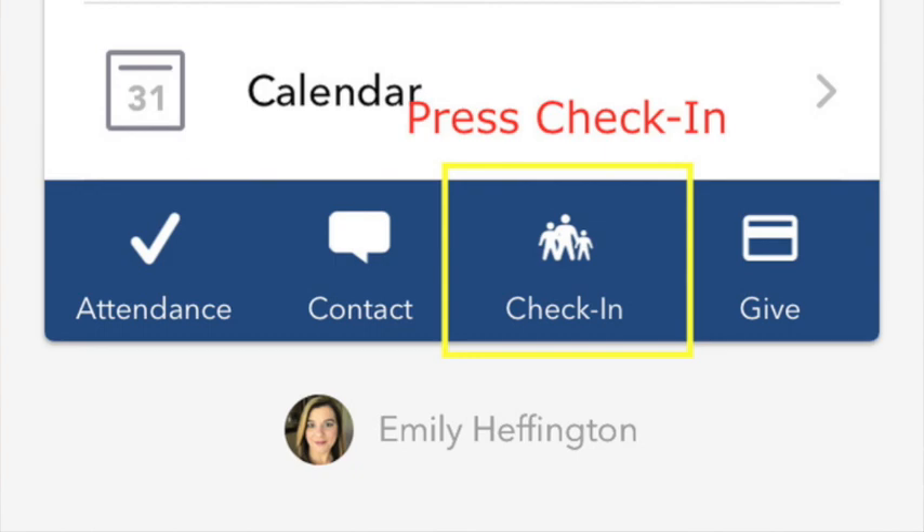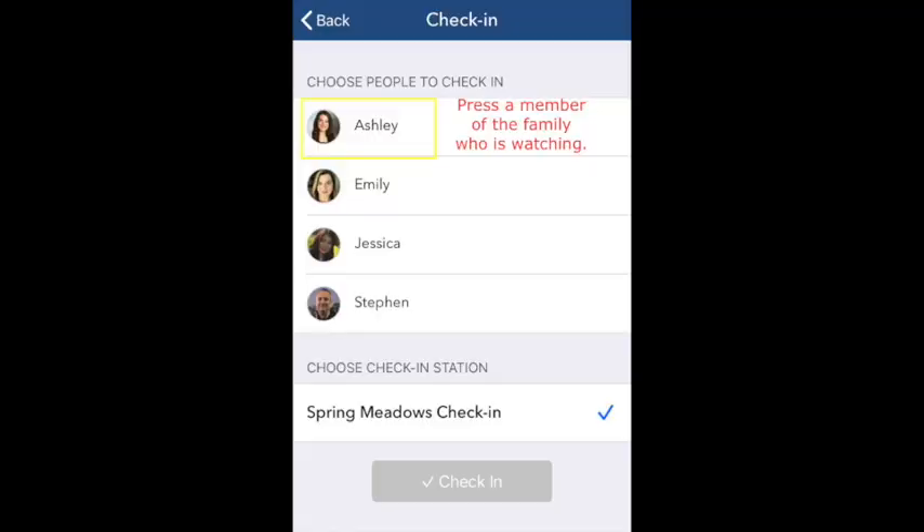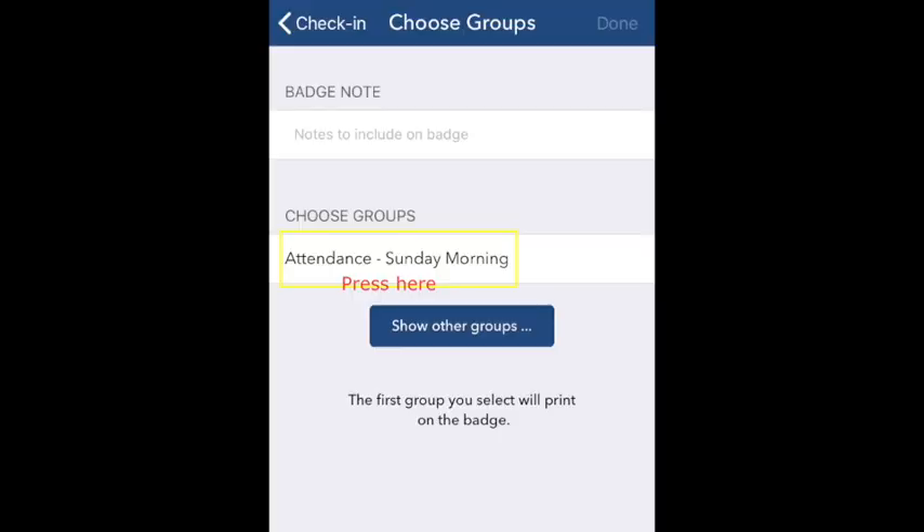So what am I checking into? Sunday Morning Worship. I'm going to check into Sunday Morning Worship. I punch my check-in button and you know who appears — me and my wife, or it would be your family at this point. So I'm going to check myself in right now. I punch 'Check In' and it takes me to a new screen, and I'm going to choose Sunday Morning Worship, which right now is the only option we have.